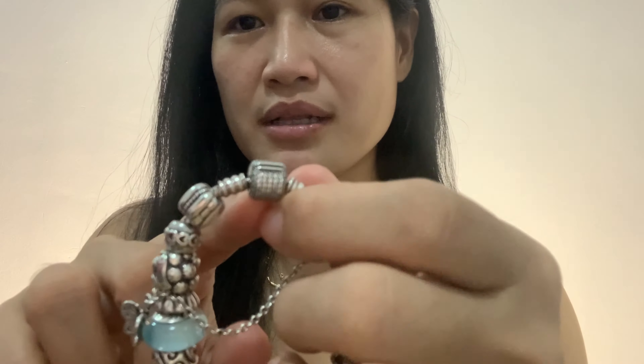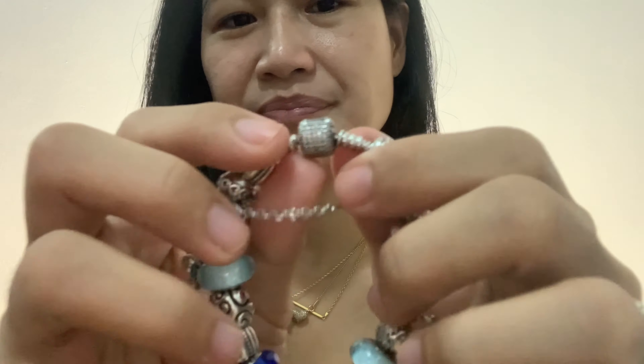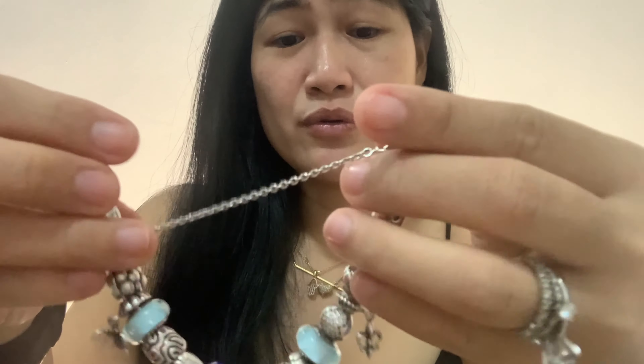So this bracelet — the clasp is very special. Because if you've seen it, it doesn't have the normal Pandora clasp. This one has a pavé CC on the clasp. And it's full of CC. Unlike my travel bracelet, which is alternate — alternating charms and dangles — this one is not alternate.